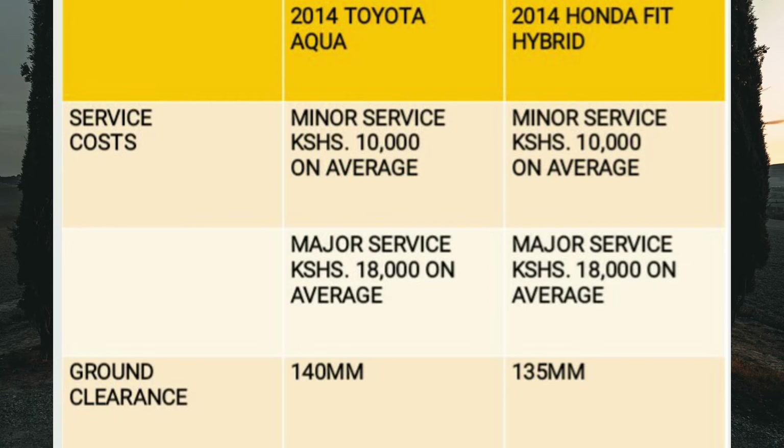The amount you spend will also depend on the quality of parts you use. Note that brake pads in hybrid cars last much longer due to regenerative braking. Moving on to ground clearance — both cars have a clearance below the recommended 165 millimeters. The Aqua Hybrid has 140 millimeters of clearance while the Fit has 135 millimeters, so watch out for severe bumps especially when the car is loaded.